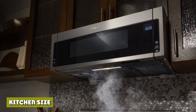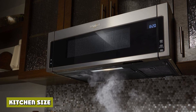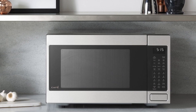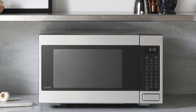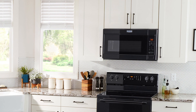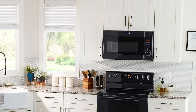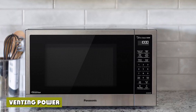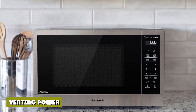If you have an especially small kitchen, this question is a no-brainer. Countertop microwaves eat up valuable surface space that could be used for food prep, storage, or even decorations. Over-the-range microwaves are installed under your cabinetry, up off the countertop. In a small kitchen, you'll want to save every inch of counter space and opt for an over-the-range microwave.